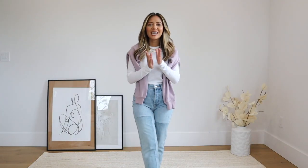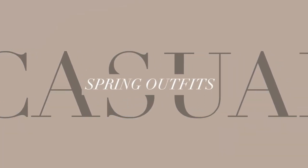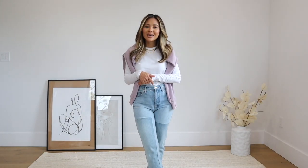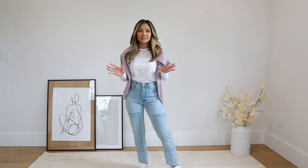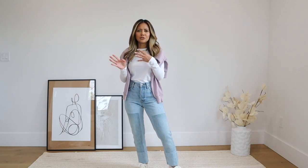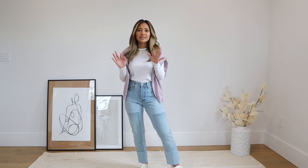Hello everyone, welcome back to my channel! Today's video is going to be all about casual spring outfits. This video is sponsored by Everlane, so you know it's going to be good. When I gave birth to my daughter Presley, casual comfy outfits took on a whole new meaning in my wardrobe — I had to get creative.